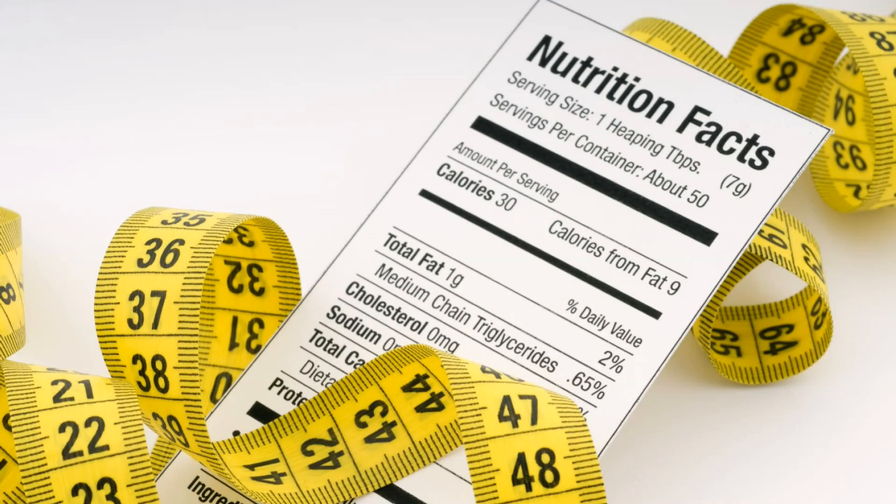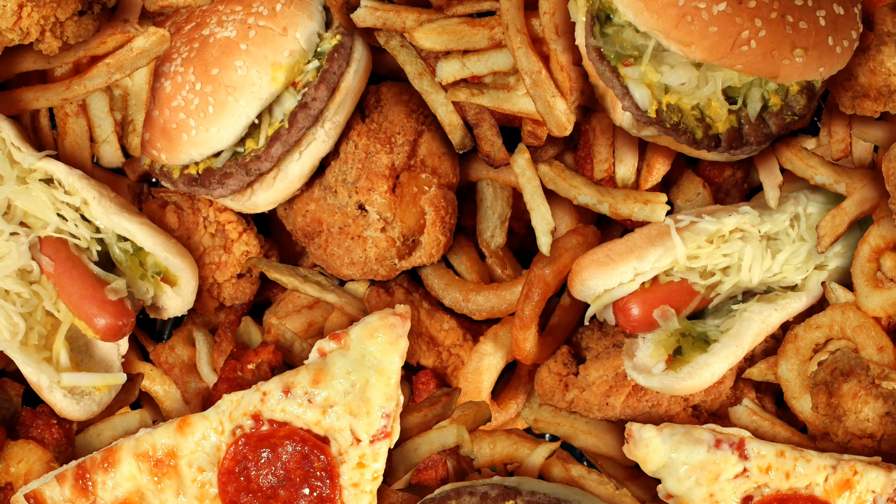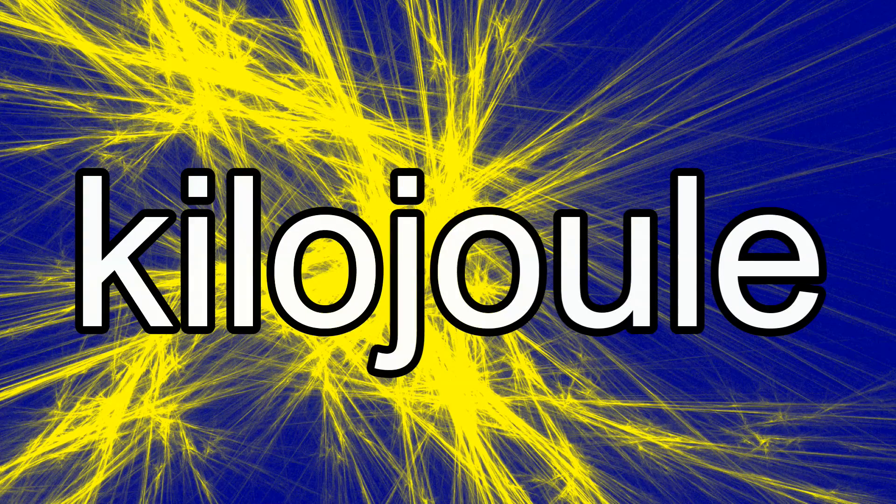Calories are actually a unit of energy, so if you eat too many calories, your body won't be able to use all of that energy and the excess will be stored as fat. The SI unit for energy is the joule, but a joule is actually a really small amount of energy, since one calorie is equal to around 4 joules. So the kilojoule, equal to 1,000 joules, is the more common energy unit used.